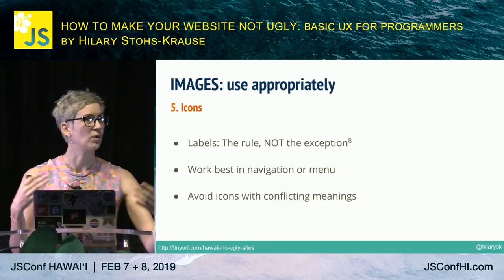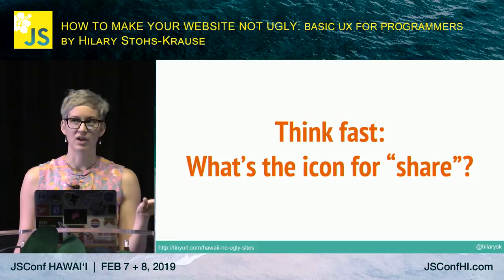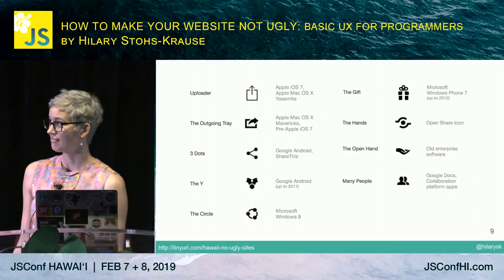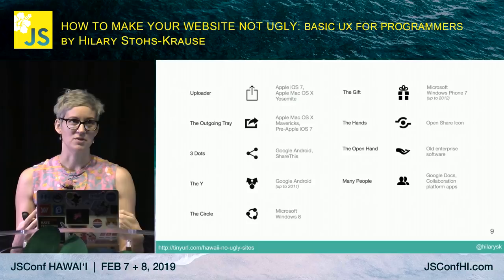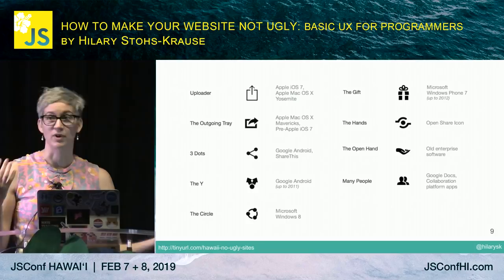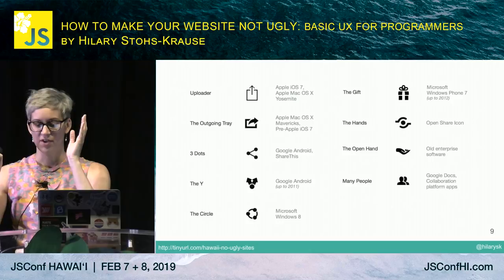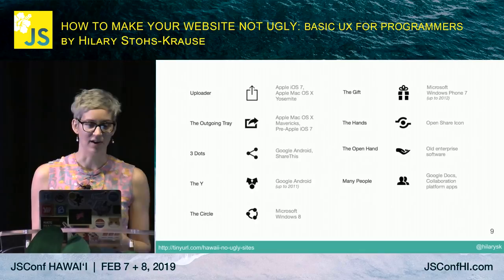There are maybe only three truly universal icons — it just doesn't exist as a concept. Especially if you have an application used by an international audience, you cannot assume people know what something is going to do. So labels are the rule, not the exception. They work best in navigation or menu settings, or if icons are used for decoration rather than actual functionality. Avoid icons with conflicting meanings. I asked the audience what icon they'd choose to mean 'share' — and all the icons shown that have been used in software to mean 'share' look completely different from each other. Hover text doesn't work on mobile, and it creates extra work for the user.